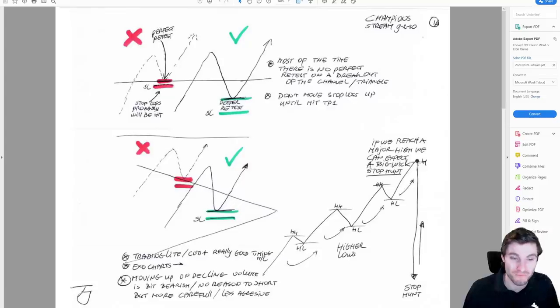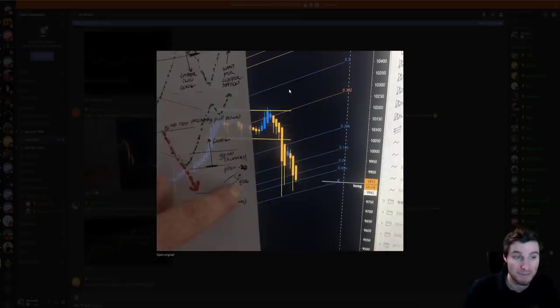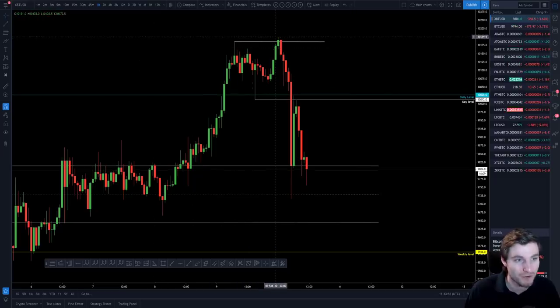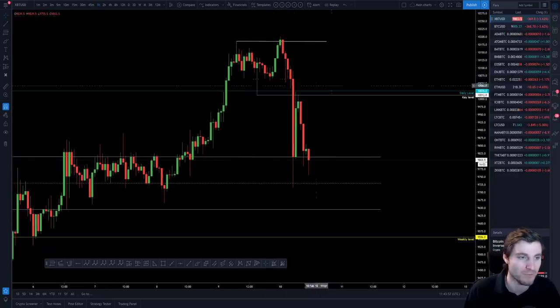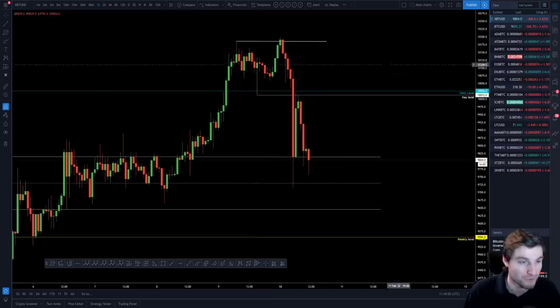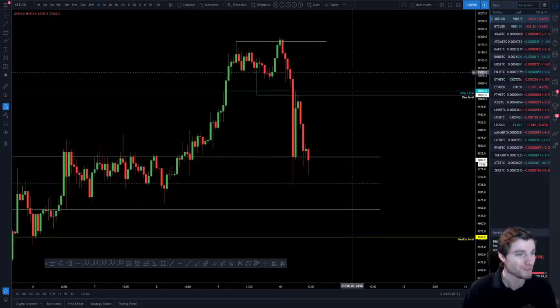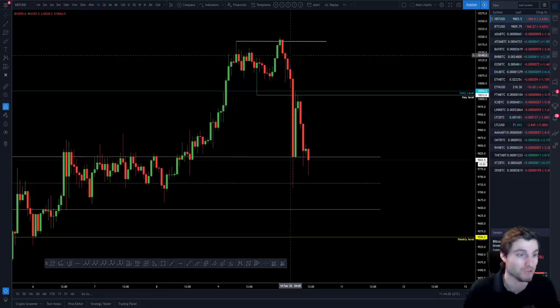How could we envision that this was going to potentially be a top? Basically it was the volume — moving up on that declining volume was the bearish sign. Didn't mean it had to happen there; we could have still continued up. But the swing failure, not forming a higher low, and then continuous trend taking the lows — that was the real big confirmation. You could have even shorted there if you wanted to.